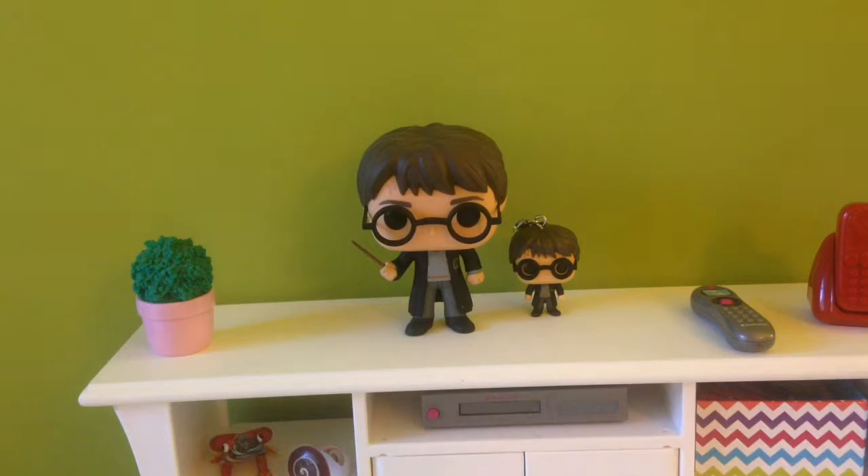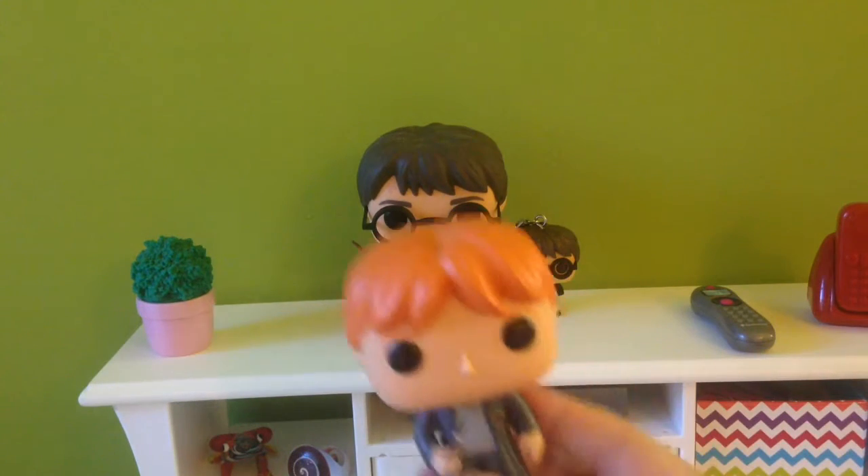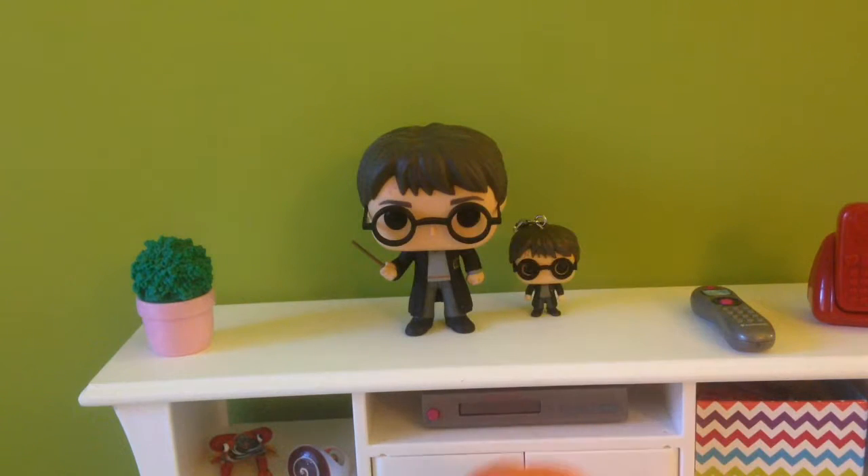I have Harry Potter, so I should have the other three, right? I have Ron, but I do not have Hermione because whenever I got these two, they did not have Hermione in stores at the moment. So I'm hoping to get her soon. Thank you guys so much for watching this video. Have a wonderful day. Goodbye!